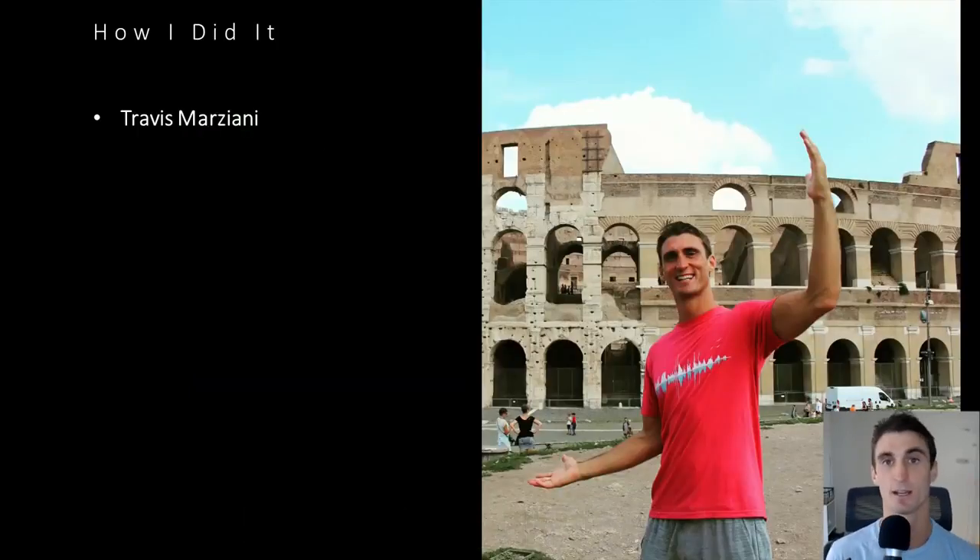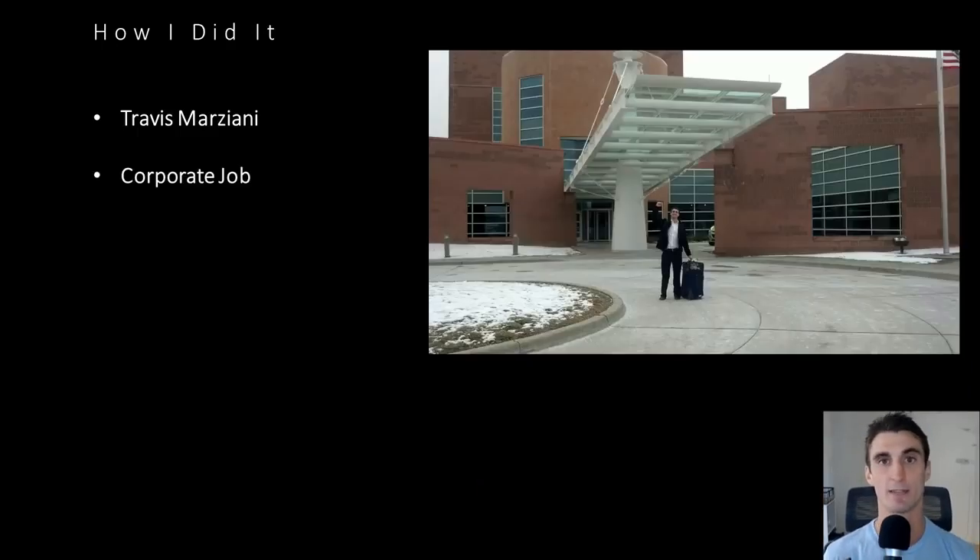My name is Travis Marziani. Right out of college, I got a corporate job — that was about nine years ago. The first year I absolutely loved it: lots of traveling, a lot of fun. But by the second year, I realized that corporate life is a prison. They tell you when to wake up, when to get to work, when you can leave, sometimes even when to take a lunch break. I ended up becoming really depressed.